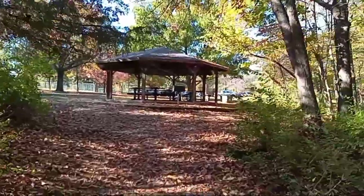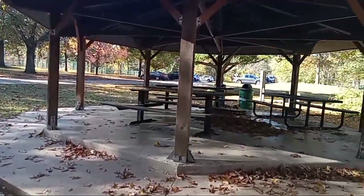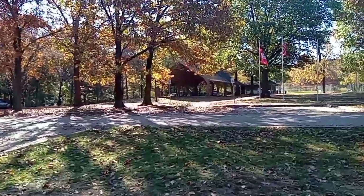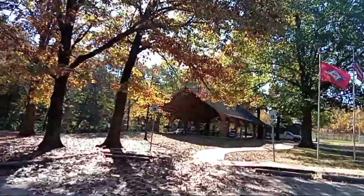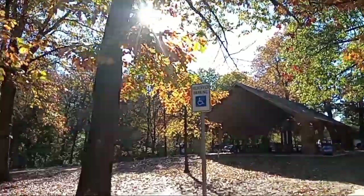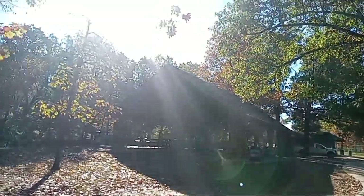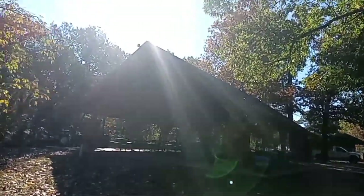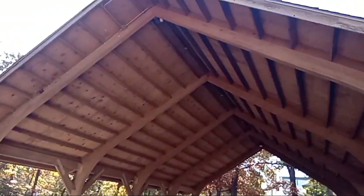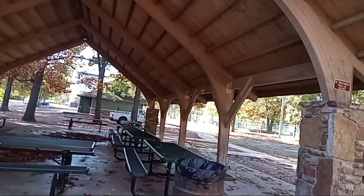There's the pavilion that we were just at. I think you have to go to the marina to get the permit for this lake. Up here is another pavilion — this one is for a much larger group. They have handicapped parking here as well. That's a beautiful pavilion. You can have church parties here, but you have to make your arrangements first.